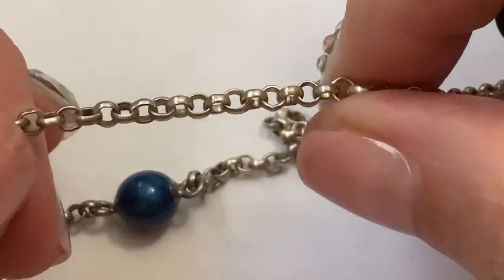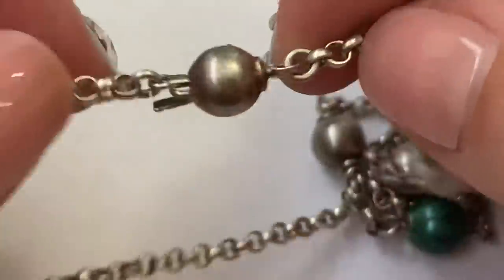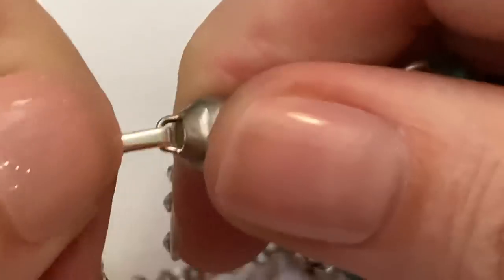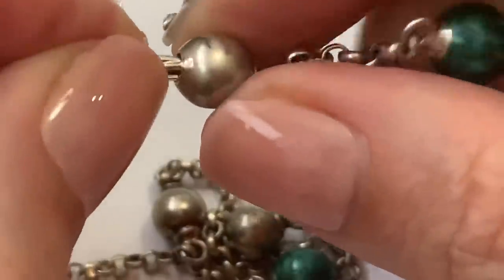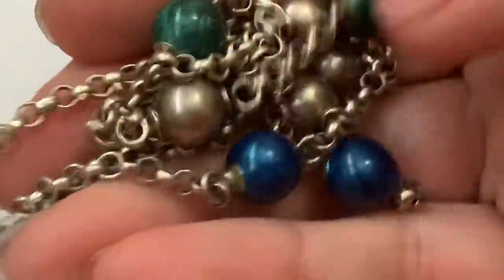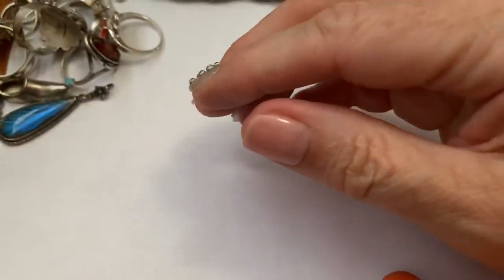It's got this kind of rollo chain with these glass beads and sterling beads. I'm looking for the clasp — it has one of these that come out like that and then you put it back in like that. Really neat and different. It's got some really good weight to it too.